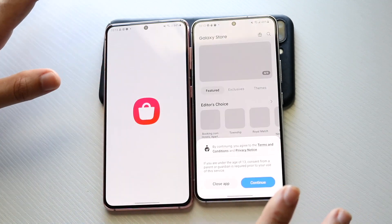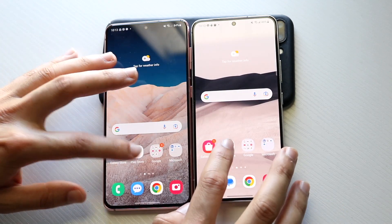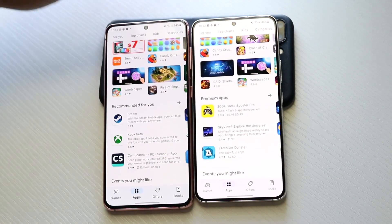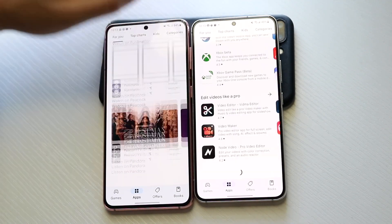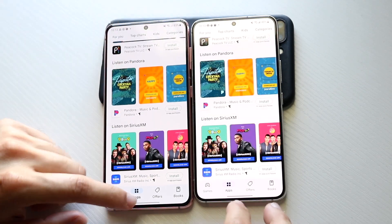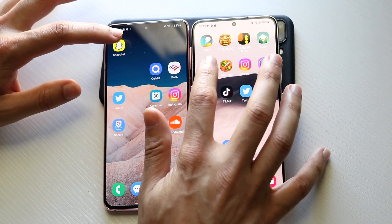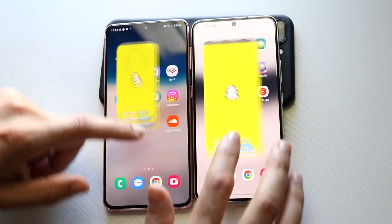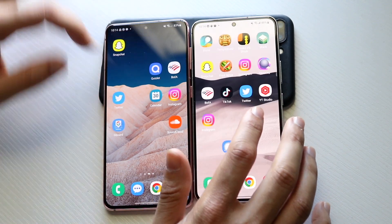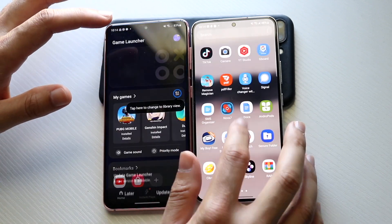Galaxy Store — 3, 2, 1: the S22 was faster there. Play Store — 3, 2, 1: S22 was slightly faster there as well. Scrolling through, I don't really think there's a massive difference. The S21 is just kind of lagging slightly. Moving on to third-party apps — Snapchat — 3, 2, 1: the S21 was slightly slower there.